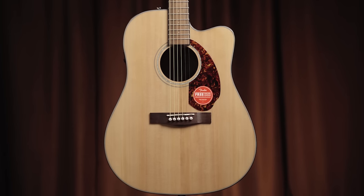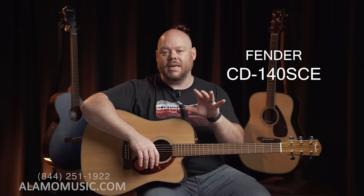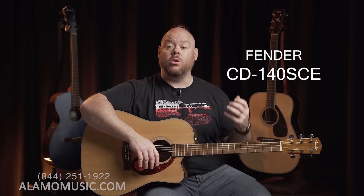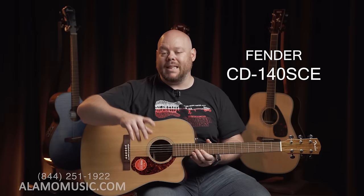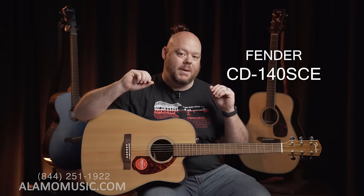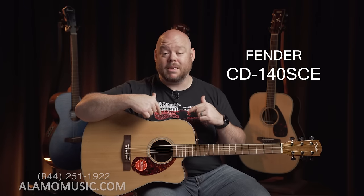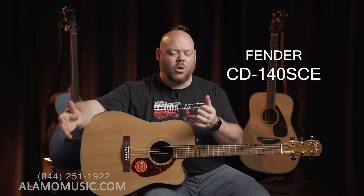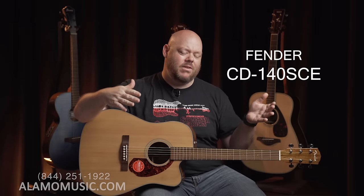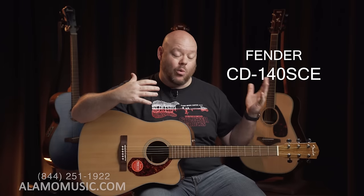It's a cutaway with a solid spruce top and scalloped bracing. The neck, nut width, and scale length are all modified to be a little bit more comfortable. If you're used to playing an electric guitar or you're starting out and want something that's not going to be very difficult to play, this guitar checks all of those boxes. When you combine that with the solid top, scalloped bracing, built-in Fishman pickup system, and a hard shell case, it's really hard to beat. The price is about $399. For a sub-$500 guitar, this Fender CD-140SCE really packs in a lot of value and gives you great sound and great feel.